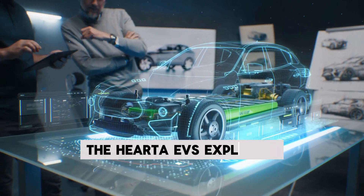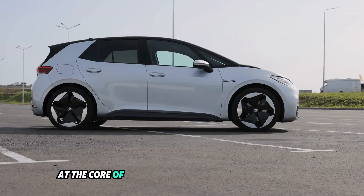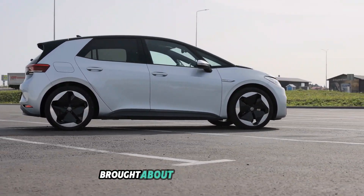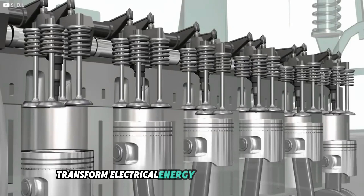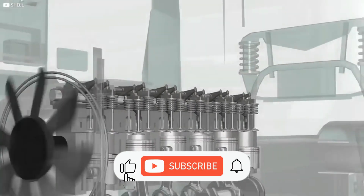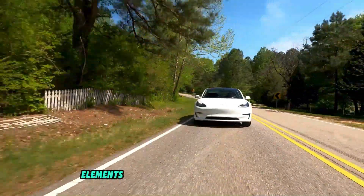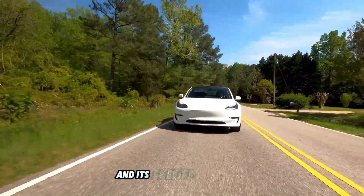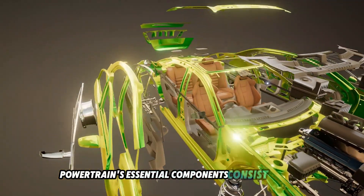Electric motors and powertrains are at the core of the automotive industry's revolution brought about by electric vehicles. Together, these parts transform electrical energy into mechanical motion to create a strong, effective, and environmentally friendly mode of transportation. In this video, we will examine the main elements of an electric vehicle powertrain and its benefits.